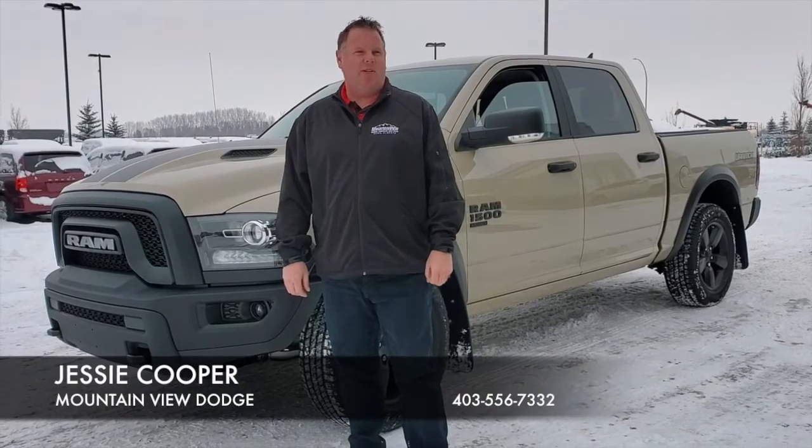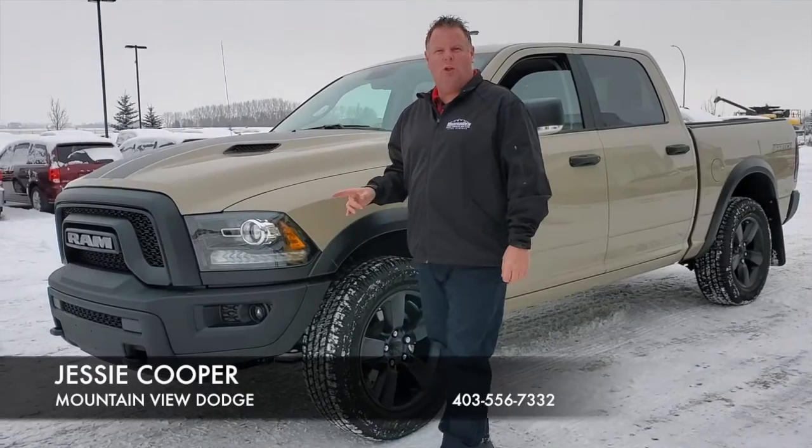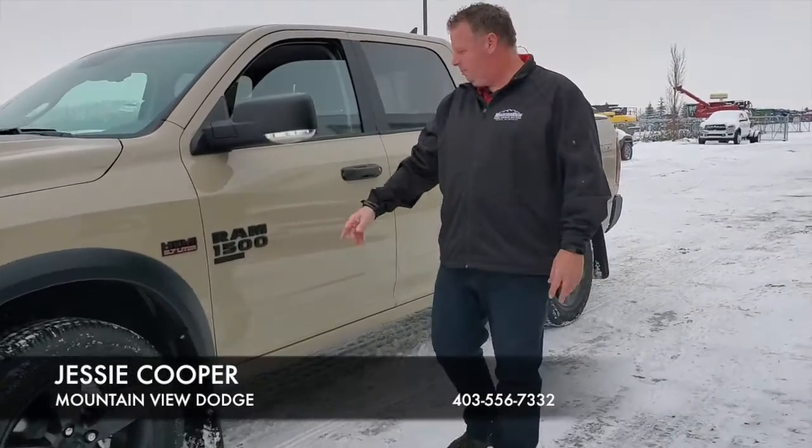It's Jesse at Mountain View Dodge. I have a great new truck for you. The 2019 Ram Warlock has the aggressive front end, the Mojave Sand color, and 20-inch blacked out rims.